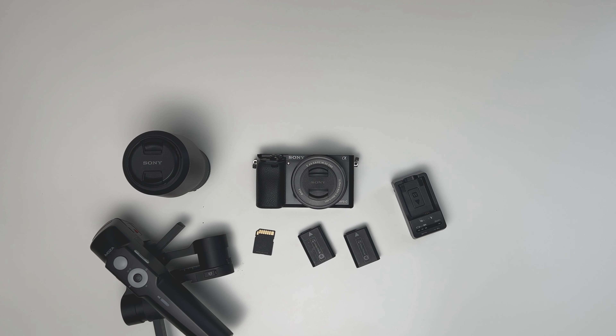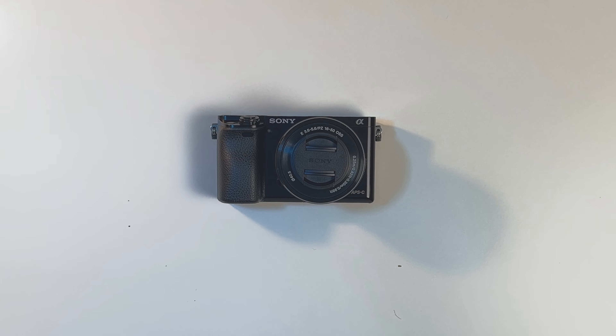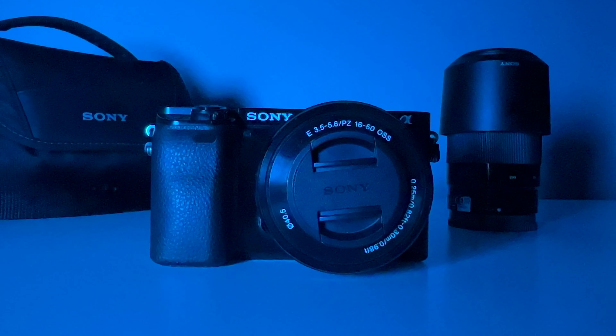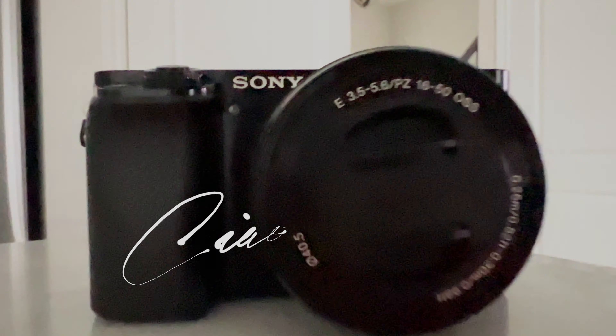Remember, when buying gear, you are not only buying a camera — you'll soon be investing in batteries, SD cards, chargers, lenses, a gimbal, a microphone, lighting; it all adds up. So this can be the ideal start-up camera and you'll learn a lot.